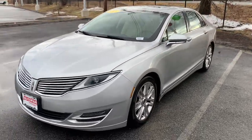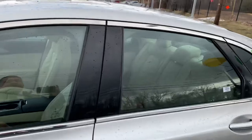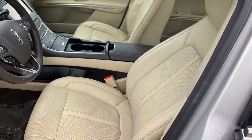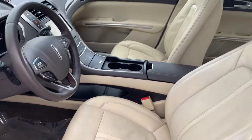Beautiful vehicle. I love the wheels on here. This vehicle is all wheel drive, so it's fully loaded with tan leather interior, heated and cooled seats, heated steering wheel, push button start, and remote start.